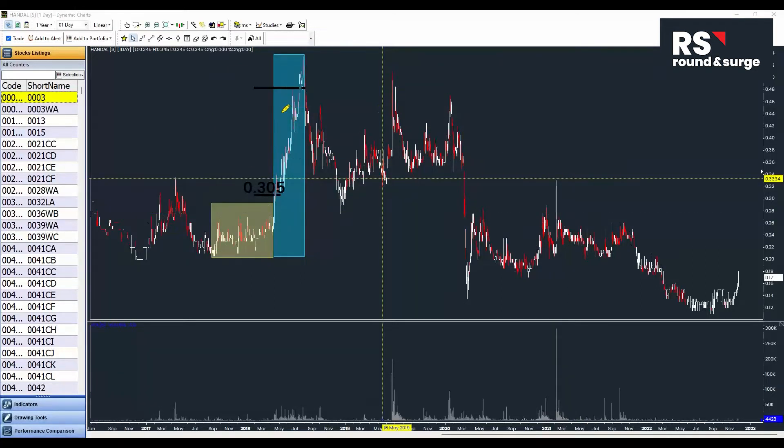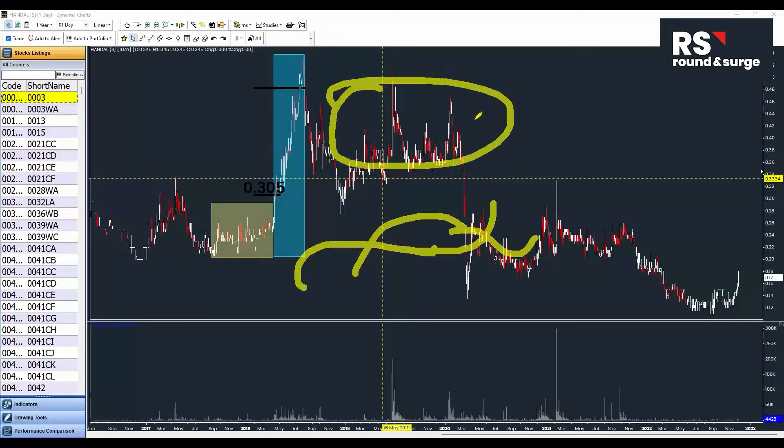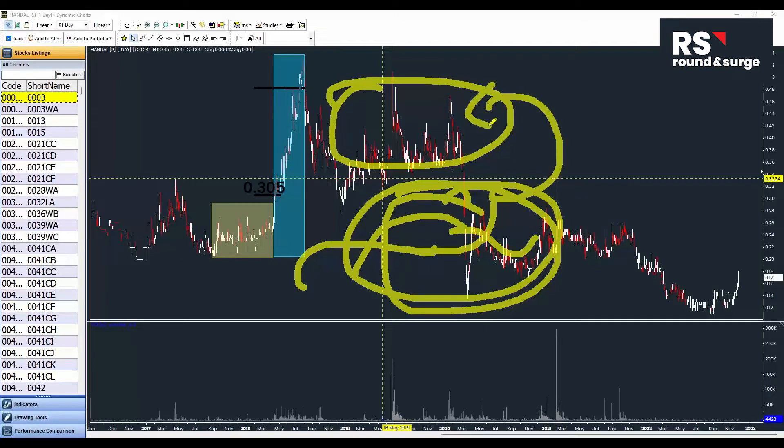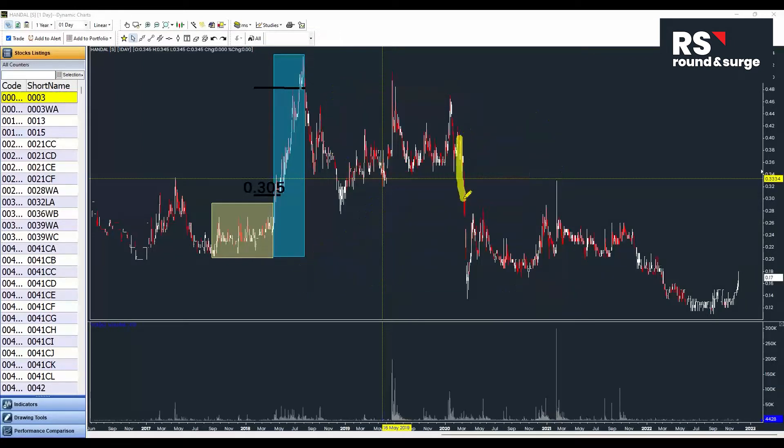If you are waiting for any chart pattern formation, or waiting for indicators to cross up or down, it's late — because the price moves first, then indicators follow. The indicators' calculation formula is based on price, so if you wait for the indicator signal, it's already too late because the price could have already moved down lower.